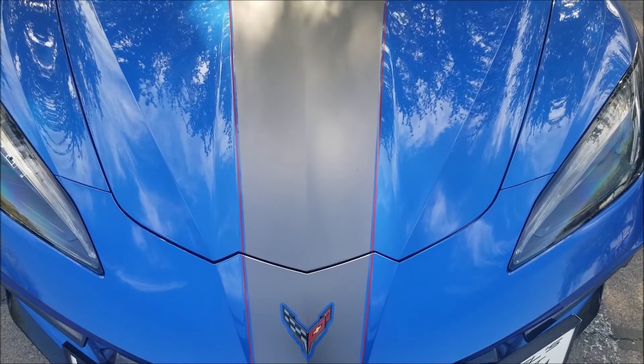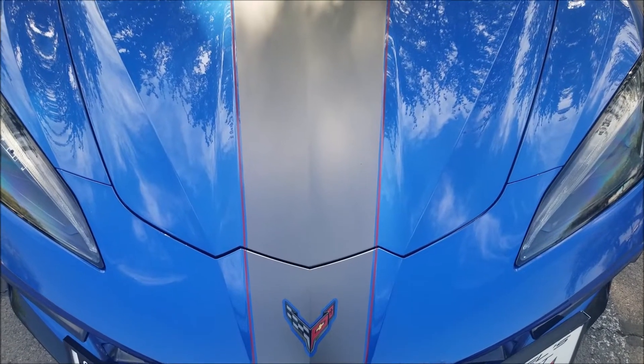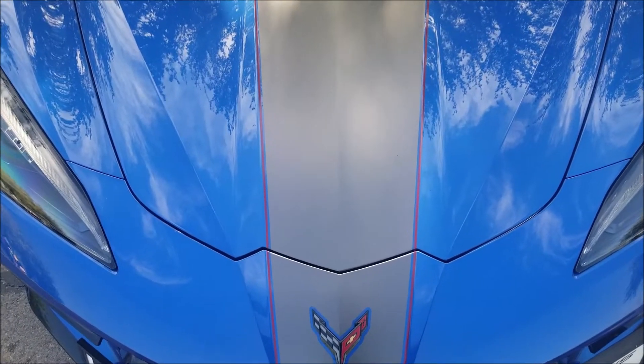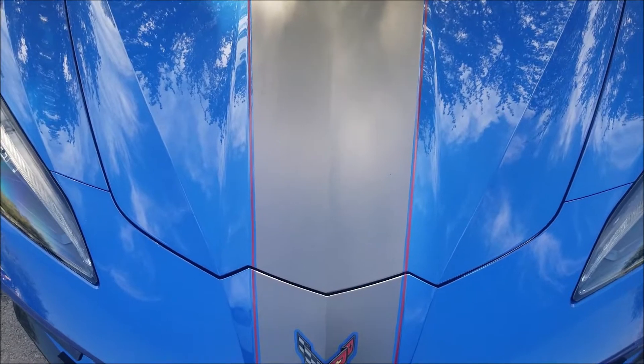Hello everyone, welcome to Gage Car Reviews and today I'm reviewing this 2020 Chevrolet Corvette Stingray C8 Coupe.